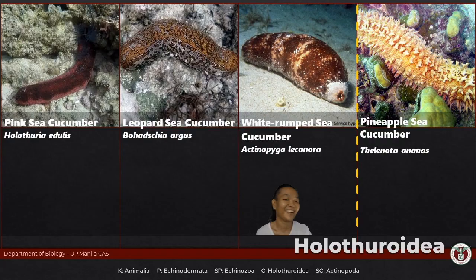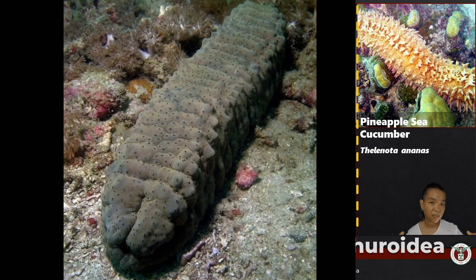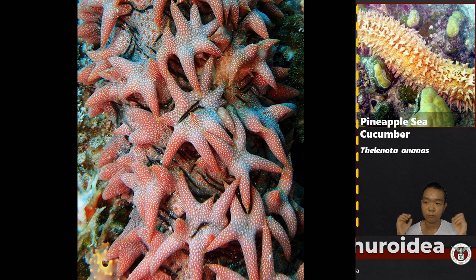Actinopyga lecanora is part of order Synallactida, family Stichopodidae. Members of Stichopodidae are fairly robust — if you take a cross-section of their body, it appears squarish, and many of them have really prominent papillae. Thelenota ananas — pineapple sea cucumber. What is it exactly — a cucumber or a pineapple? Nakakairi.